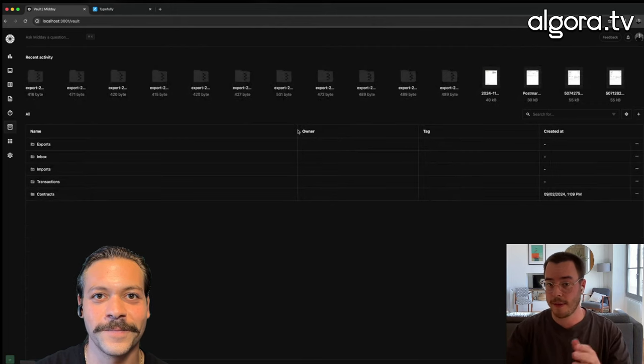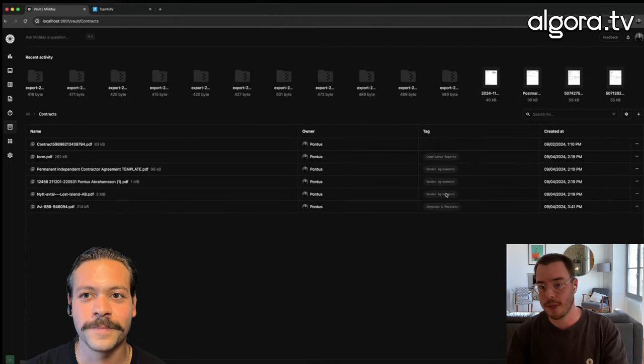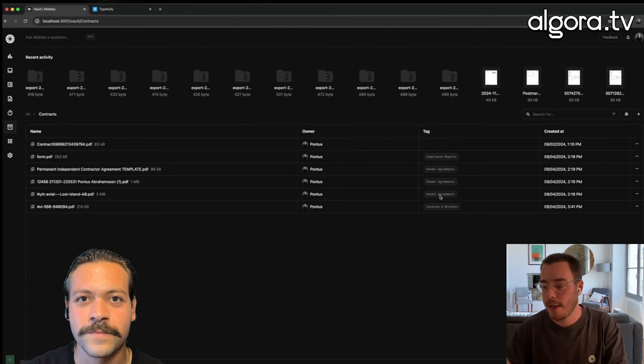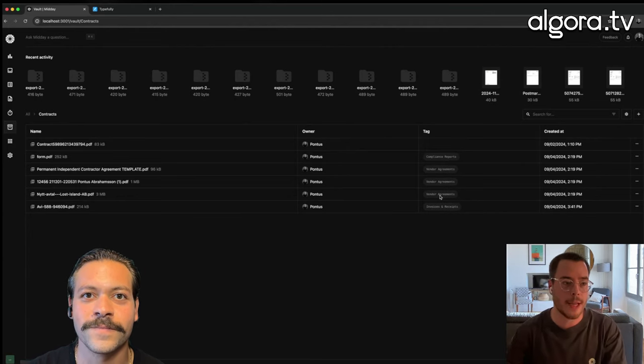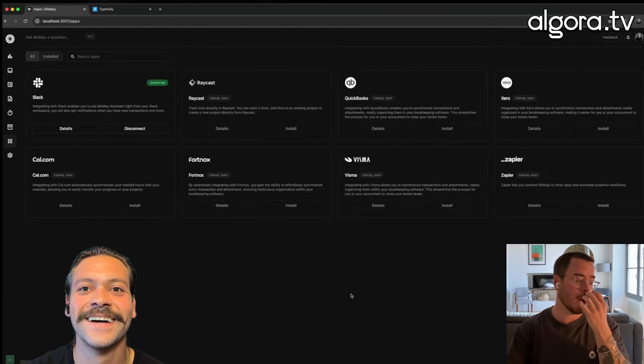The vault I mentioned — everything ends up here. You can drag and drop your contracts, we classify them and give them a tag, so this is a contract. It's really nice because you can search, for example, 'show me the contract from customer X,' so you're always on top of things you may need, like a 12-month contract. You can find that — those kind of things.